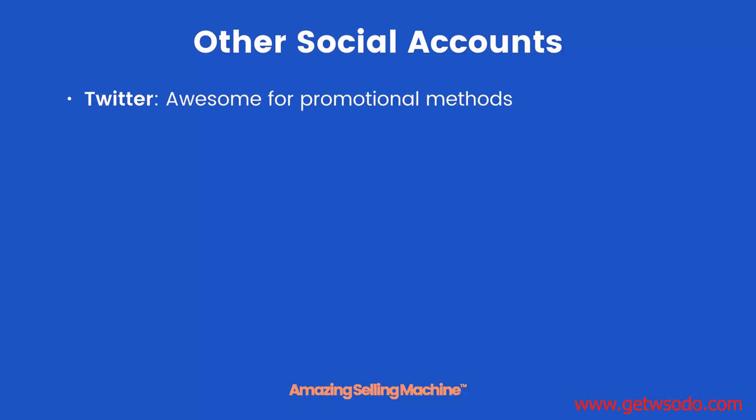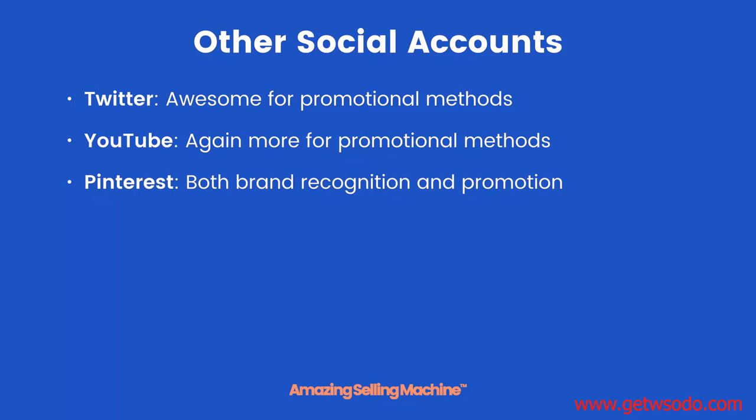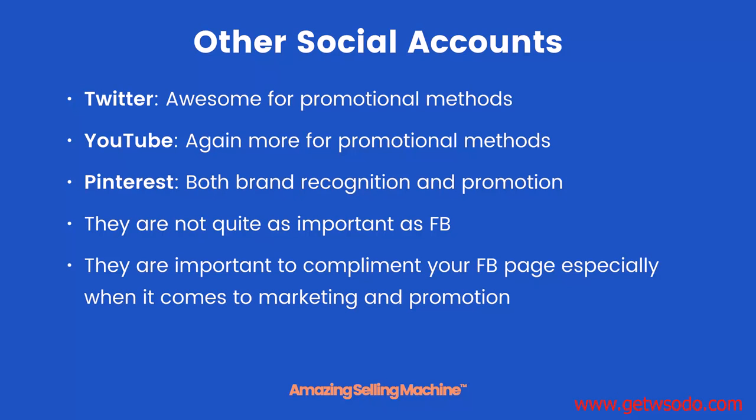For other social accounts, we're going to use Twitter, which is awesome for promotional methods. We're also going to use YouTube, again more for promotional methods. Pinterest is a mix of both — we're going to use it for brand recognition and also for promotion. Now they are not quite as important as Facebook, however they are important to complement your Facebook page especially when it comes to marketing and promotion.